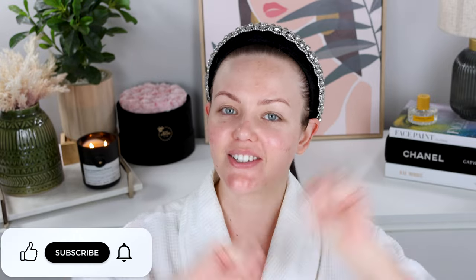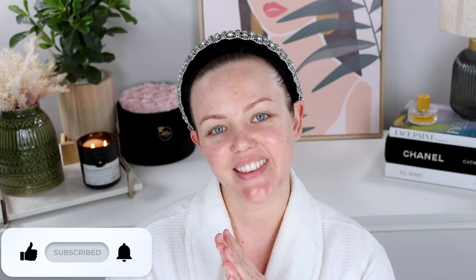If you do, let's go ahead and do the YouTube things. Go ahead and give this video a thumbs up, subscribe, hit that notification bell, and let's get into it.